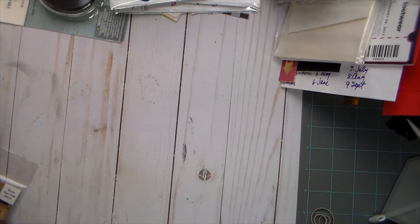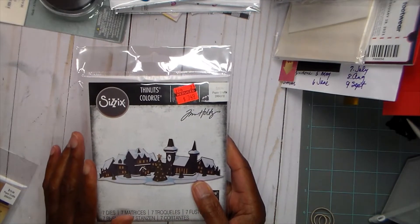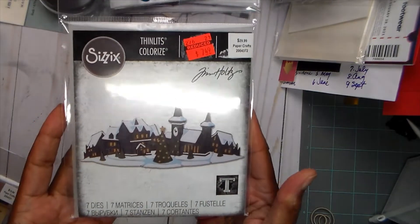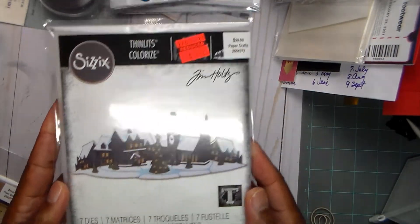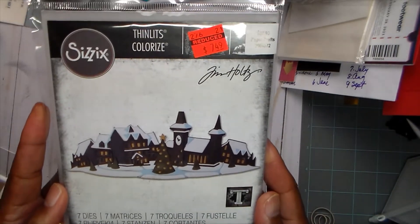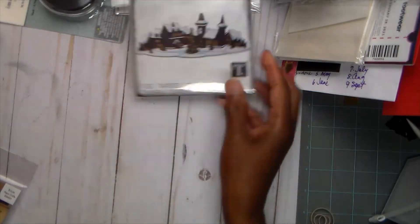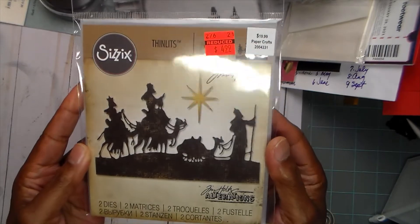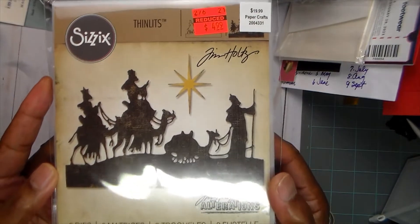I think everything else was on clearance. They had a lot of die sets marked down. I tried to buy things I didn't already have. This one I've been watching for a while — it's regularly $30 and they had it for $7.49. I thought it would make some really pretty Christmas cards. Then here's another one that was $4.99, regular $20, and it's got two dies. I just love the scene.